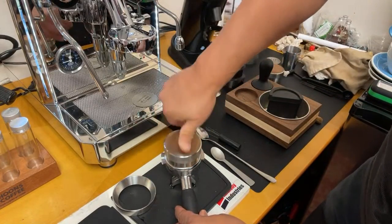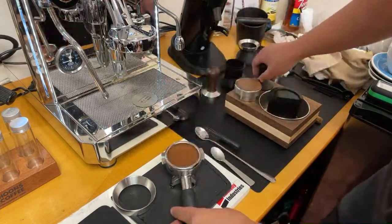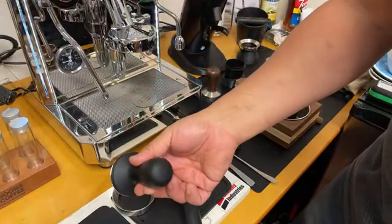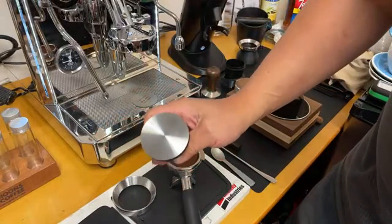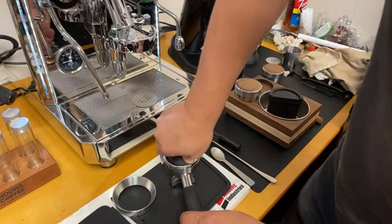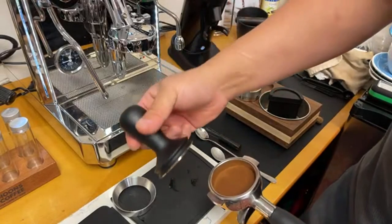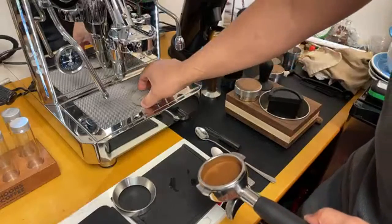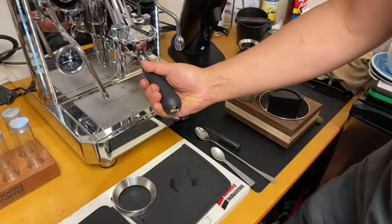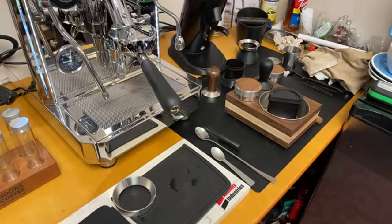This afternoon I'm going to tamp a little bit. This is a tamper from Brista Hustle — 58.5 millimeter, very clean edge. This is the sneaky good. I'll put the shower screen on top. Temperature is set at 205, so let's get going.